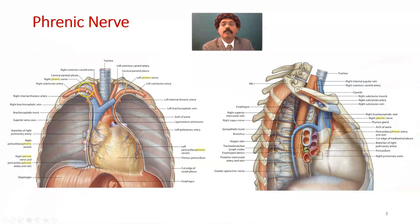The right phrenic nerve and left phrenic nerve both have root value C3, C4, C5 with maximum contribution from C4. Once at the root of the neck, it passes over the subclavian artery but behind the subclavian vein. On the left side it also passes over the left subclavian artery and behind the subclavian vein.